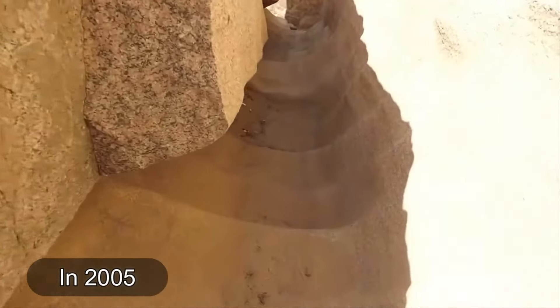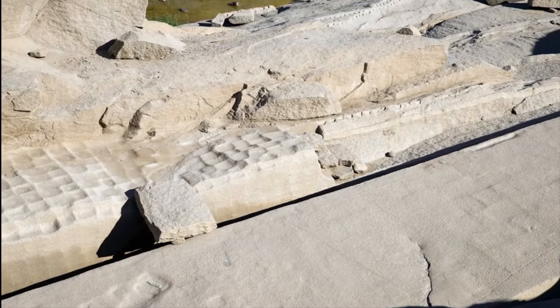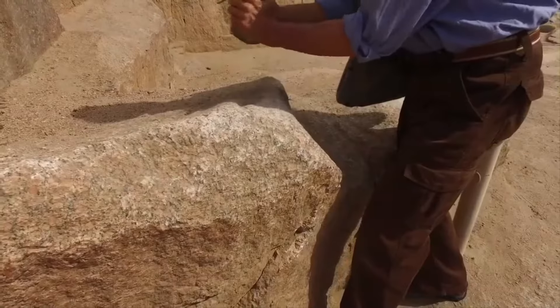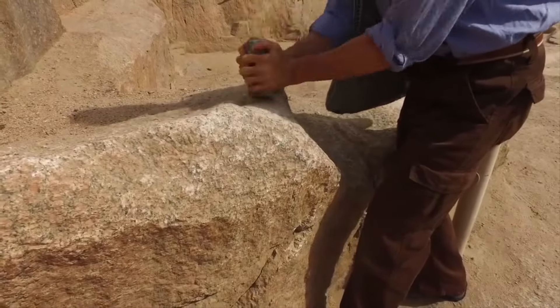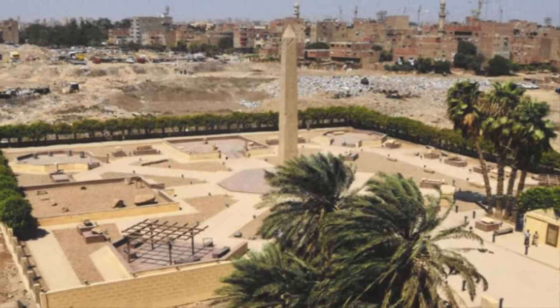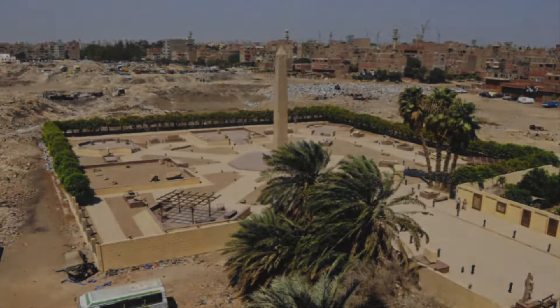In 2005, another unexpected find was made in the Aswan quarries: researchers discovered an incomplete and partially worked obelisk base. In addition, scientists discovered stone sculptures that might be related to the location where additional obelisks were built. All of these findings are currently on exhibit in an Egyptian government-run open-air museum, which is also an archaeological and heritage site.